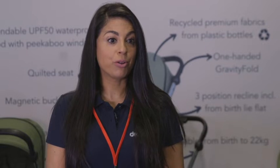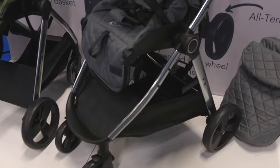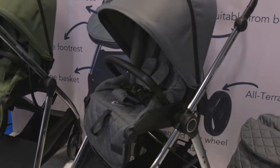New for 2023, off the back of our multi-award-winning Didify Aster, we are proud to present the Didify Stargazer. It has some really innovative features.